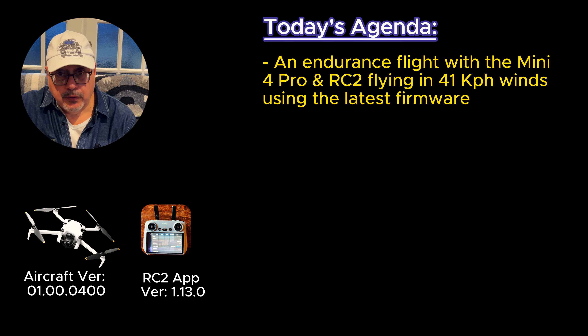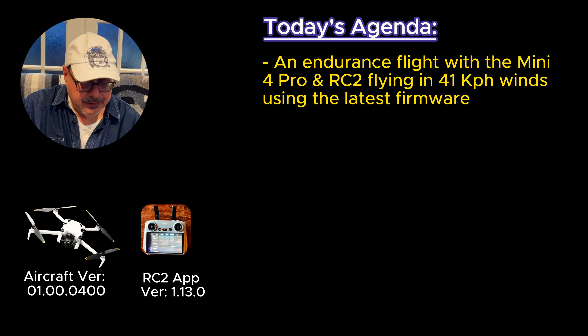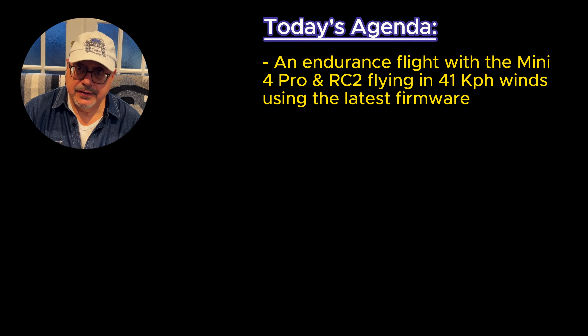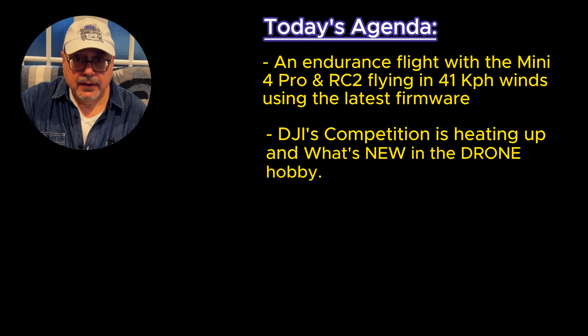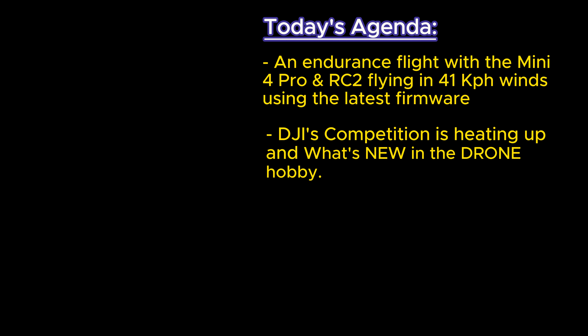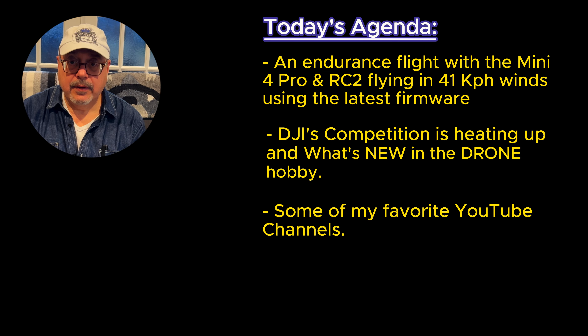I look forward to making great content again. Today we'll take a short flight with the Mini 4 Pro running the new DJI firmware that was released recently and the RC2 controller. There will be some strong wind and I'd like to see how it performs under those conditions. We'll also take a look at DJI's competition, what's new in the drone hobby, and some of the YouTube channels that I enjoy watching.